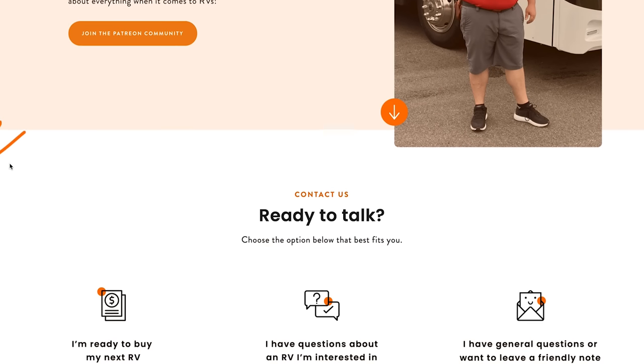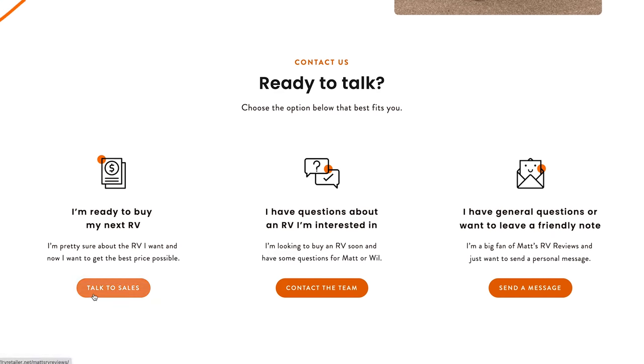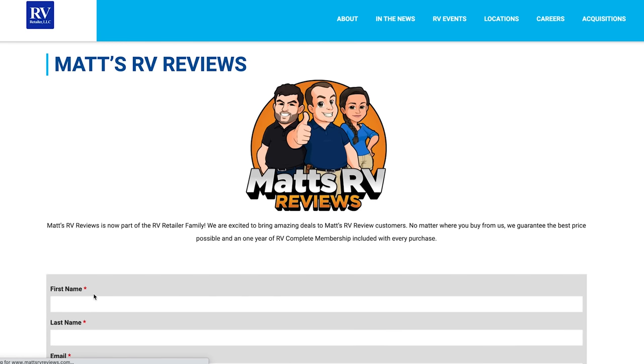The MSRP on this motorhome is $721,500. There is a fantastic sale price, but I'm not allowed to advertise it on the internet. If you're interested, contact me at mattsrvreviews.com and I'll hook you up with our closest American Coach partner for a great price and great service. Thanks so much for watching — let us know your three likes and three dislikes in the comments. REV Group does read the comments. Stay safe and well, and we'll see you next time.